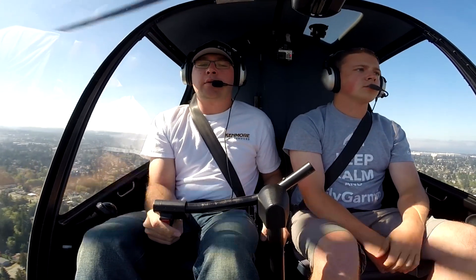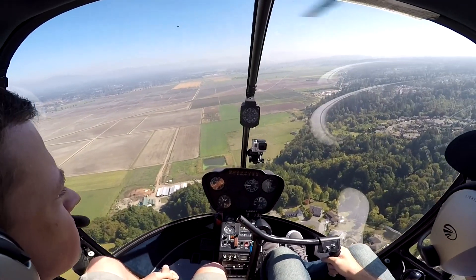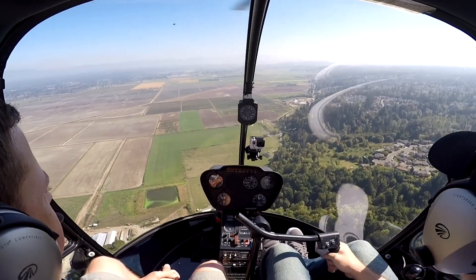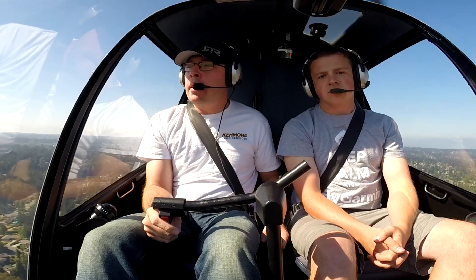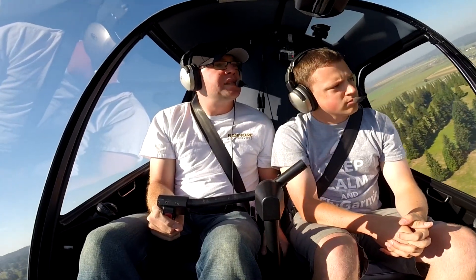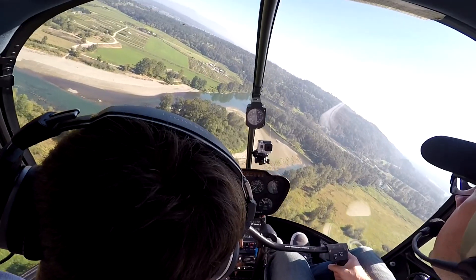I'm just going to go right to the sandbar. We'll do a high recon pass and do like a hover — can't touch down, but get pretty darn close. First recon is a high pass and you do about 500 feet over.